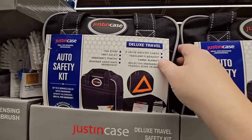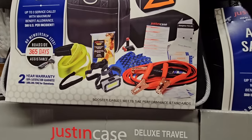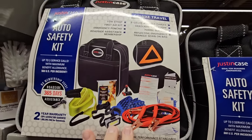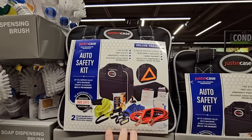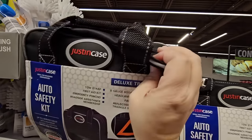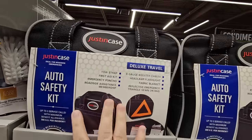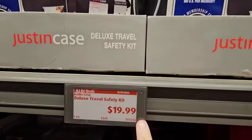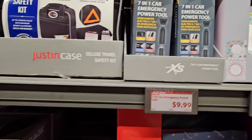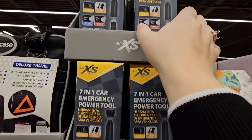The auto safety kit is really great to keep in your car for emergencies. It has pretty much everything: jumper cables, a light, a first-aid kit, and gloves. I like the case — it's called 'Just in Case' which is a perfect name. You can't put a price on safety, but $20 is such a great price.